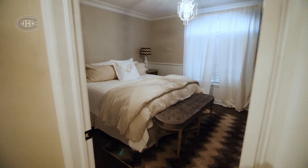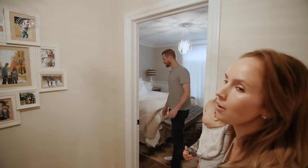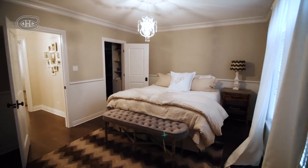And this is the guest bedroom, also known as Lulu's room. Yeah, this is the room my mom always stays in, and she comes up and visits quite frequently.